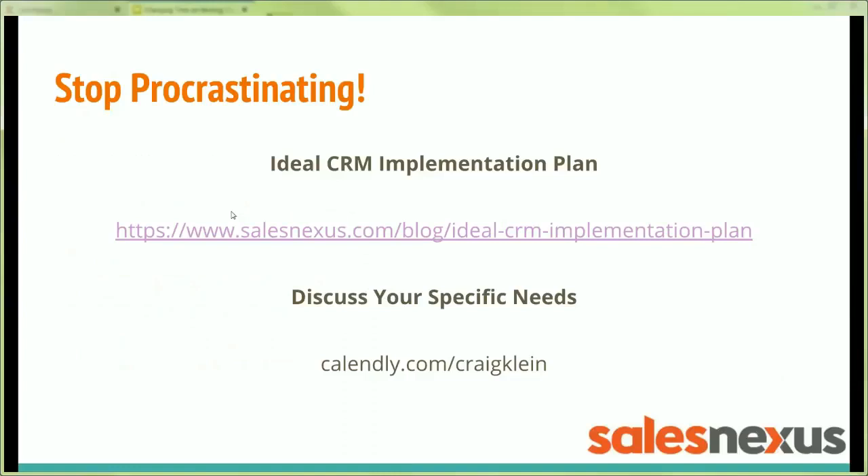If you want to learn more about our CRM implementation process, just Google 'ideal CRM implementation plan' and a blog post that maps out our entire process in detail will come up. If you want to discuss your specific needs in more detail, set an appointment with me and we'll get on the phone for 15 or 20 minutes. You can tell me about your specific needs and we'll see how we can help you get the tires on your moving truck. Just go to Calendly.com/CraigKlein.